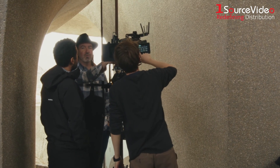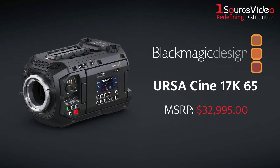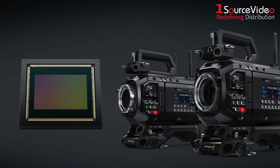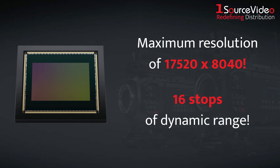Blackmagic Design's URSA Cine 12K revolutionized the world of digital film, and now they've taken the next step with the URSA Cine 17K 65. The 17K 65 improves upon the URSA Cine 12K's design with a much larger RGBW sensor that gives you a maximum resolution of seventeen thousand five hundred twenty by eight thousand forty.